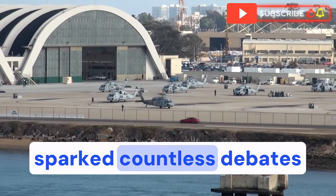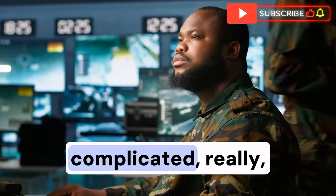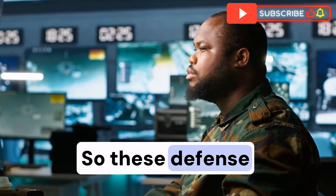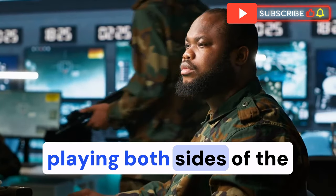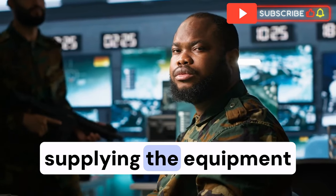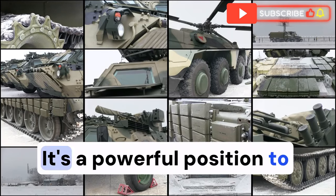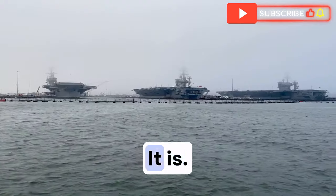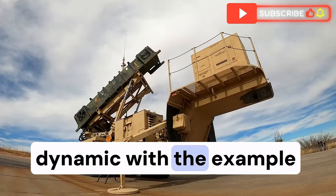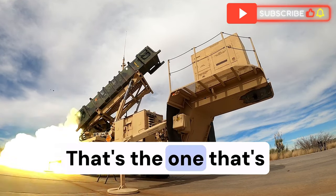It's a question that's sparked countless debates and investigations. And it gets even more complicated when you bring campaign contributions and lobbying efforts into the mix. So these defense contractors are essentially playing both sides of the field. They're supplying the equipment and using their influence to make sure the money keeps flowing. The video illustrates this dynamic with the example of the F-35 fighter jet program — that's the one that's supposed to be like the Swiss Army knife of fighter jets.